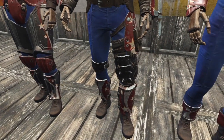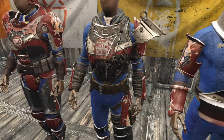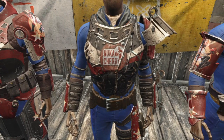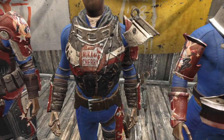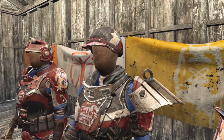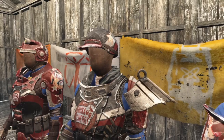Moving on to the metal armor, the leg guards are painted black with red and white stripes. Some custom white stars are also added. The chest plate gets a great Nuka-Cherry logo. The arm guards get the red and white stripes pattern along with the helmet. They also get some white star details.